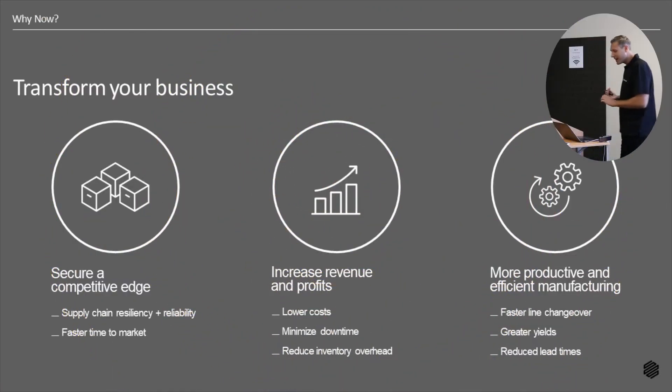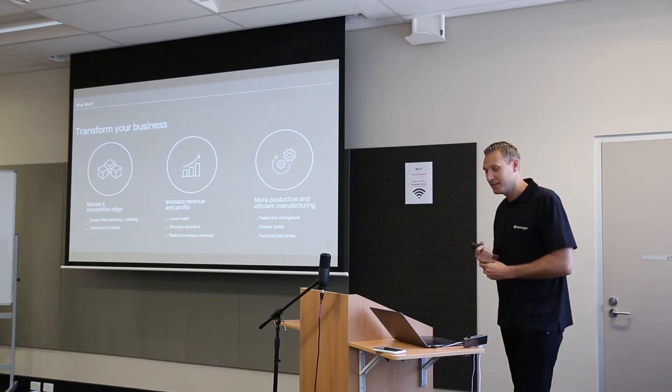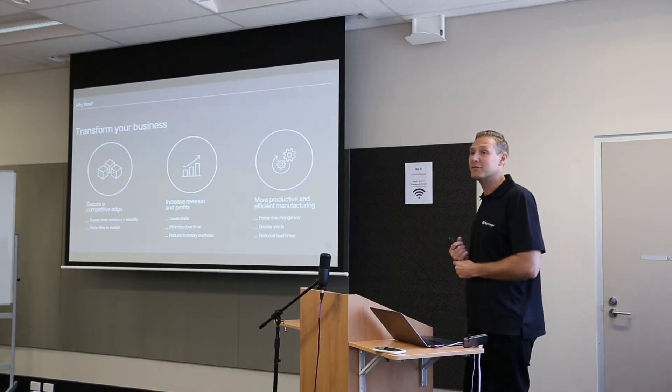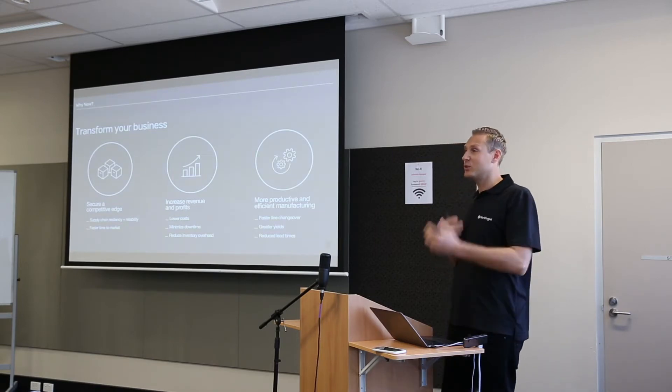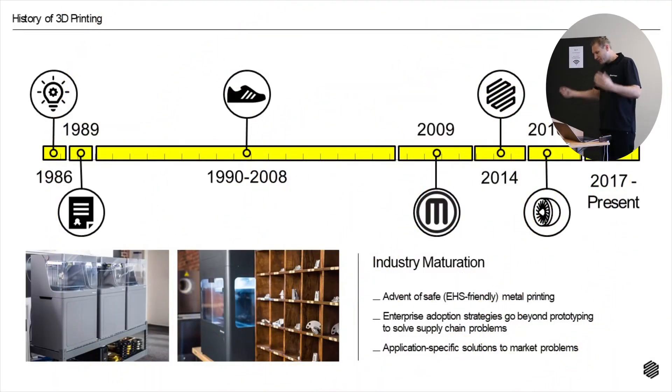Why now — before we get into the how. You might be very busy, or you might have more time, or there might be a tsunami of challenges in front of us. I believe this is a great opportunity to build your business plan, whether or not that involves additive manufacturing. Having a good plan so you can transform your business in the new normal — that's key. Now, 3D printing has been around since 1986, and we've seen the Yoda heads and fidget spinners.